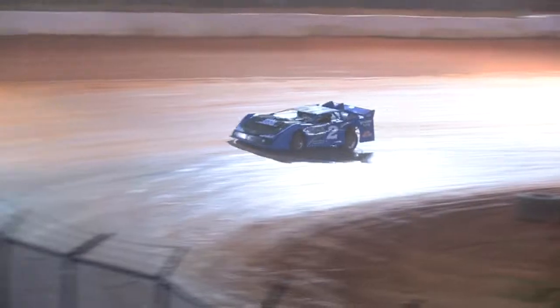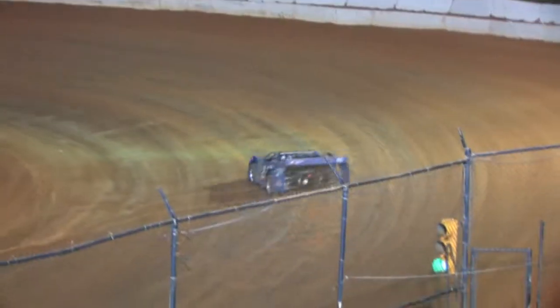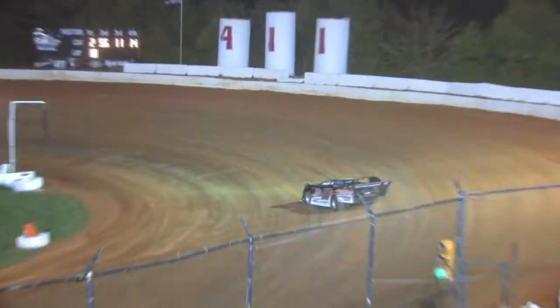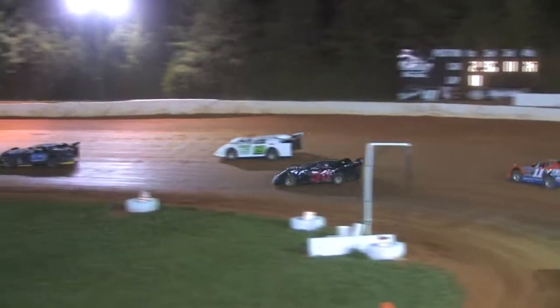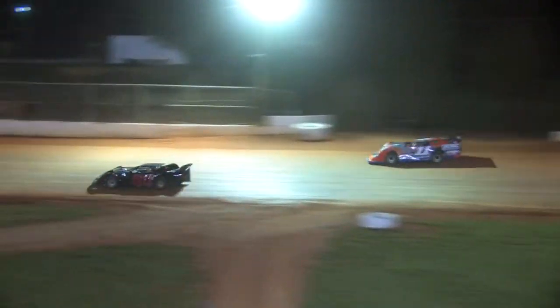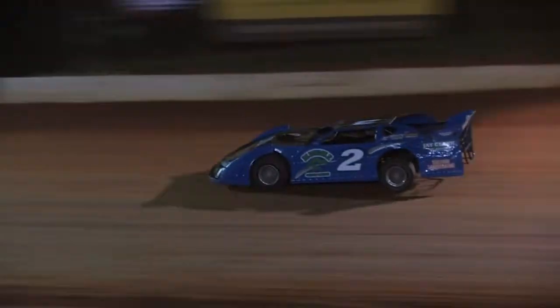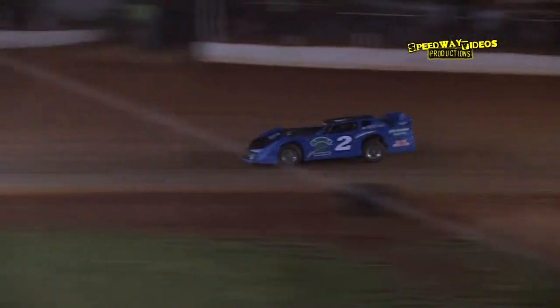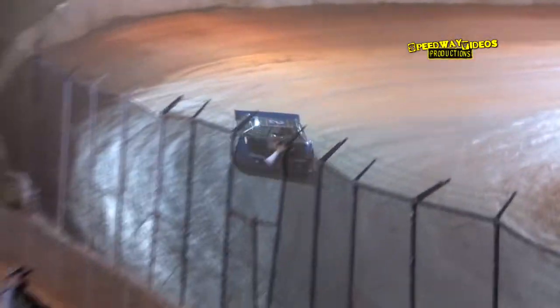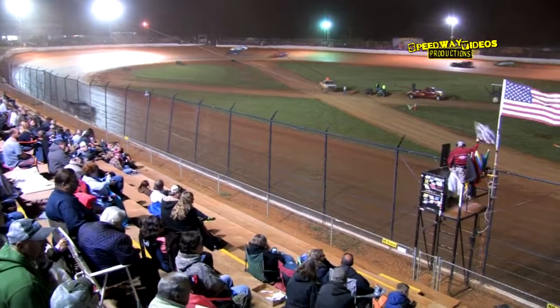Terry Poor makes his way through turns three and four, still showing the way. White flag is in the air. Working his way out of turn four, the checkered flag is in the air — Terry Poor picks up the feature win.